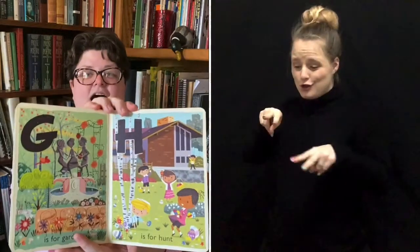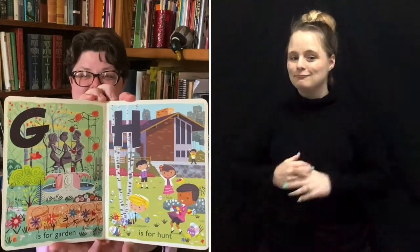G is for garden. H is for hunt — they're hunting Easter eggs. I is for inside. J is for Jesus, and Jesus is the Savior that was resurrected today according to Christian tradition.